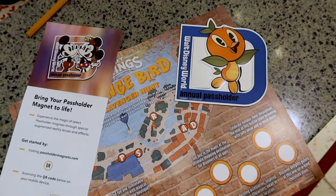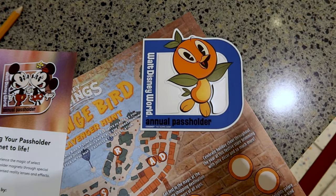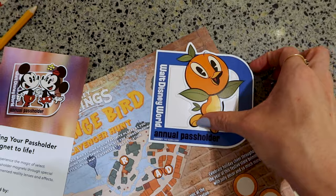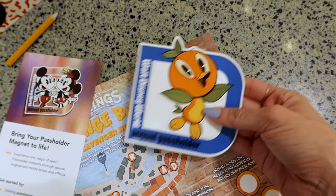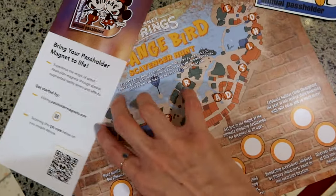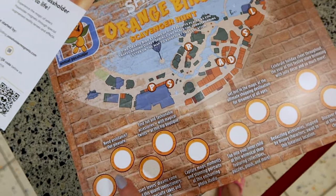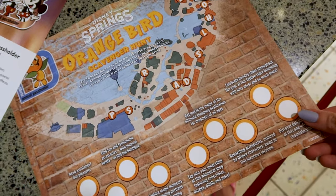Before starting, I had to stop by the Wonderful World of Memories and join the virtual queue to pick up the new Walt Disney World annual pass holder magnet — it's Orange Bird this time and I love it. They give you a little flyer where you can scan the QR code and bring your magnet to life, and they also gave me this Orange Bird scavenger hunt where you can find Orange Bird throughout all of Disney Springs all through the month of July.